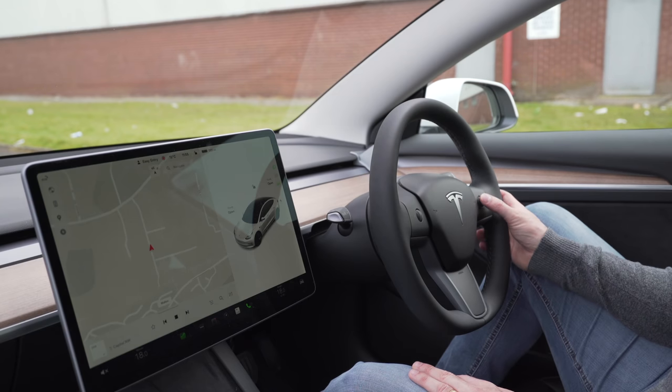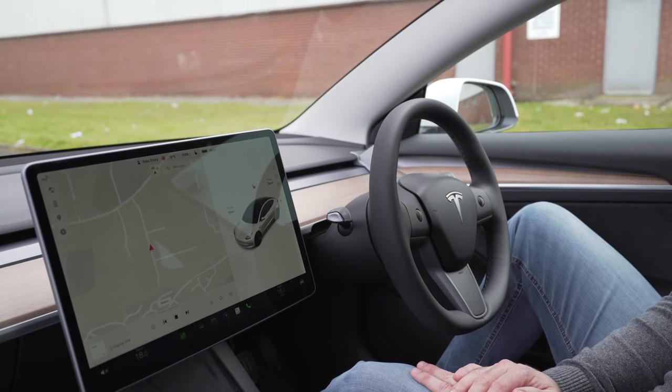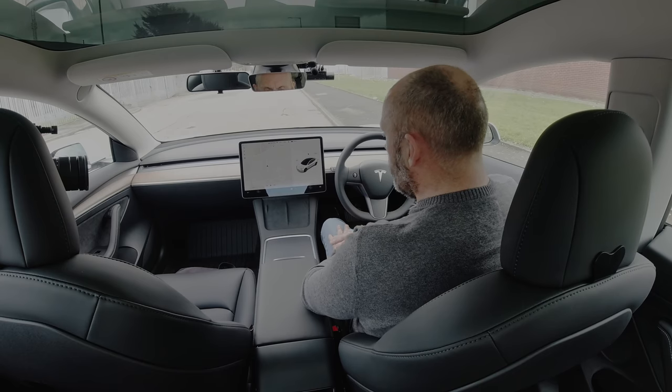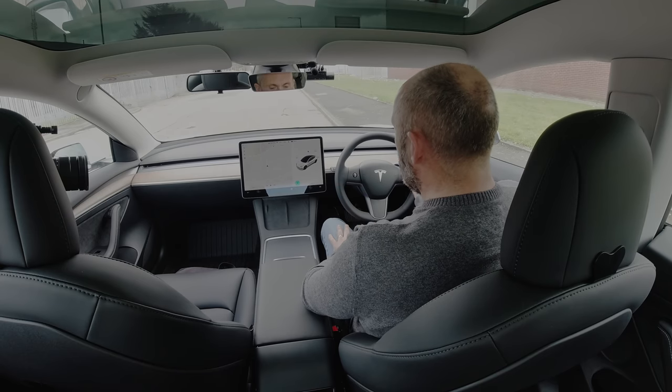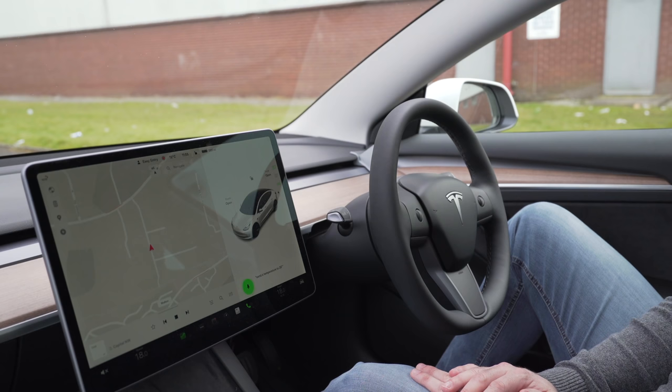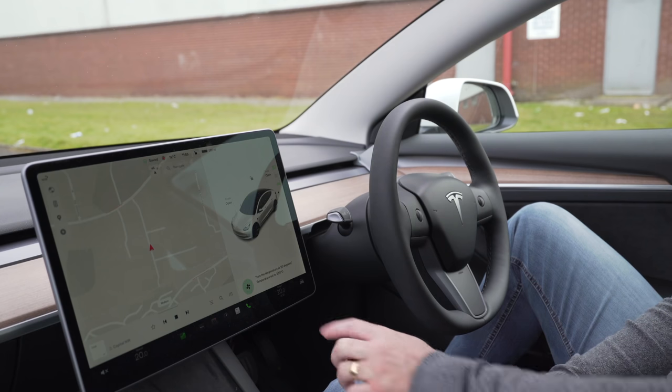It's this button here on the right-hand side of the steering wheel. You literally press it and then tell the car what you'd like. For example, let's turn the temperature up. 'Turn the temperature to 20 degrees.' Done. No problems. Easy enough.